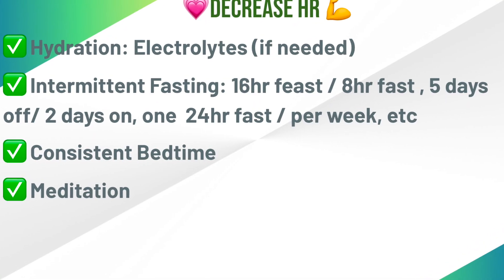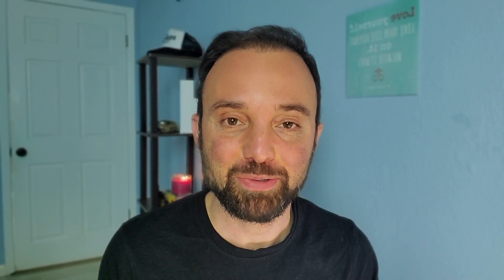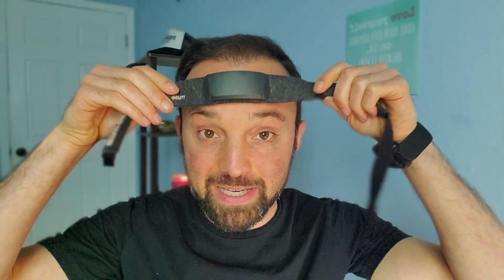Meditation. If you need yet another reason to start or maintain a meditation practice and you're currently dealing with high heart rates — here it is. Meditation will lower your heart rate. As a bonus, the Muse headband, one of the best ways to learn how to meditate, comes with a feature that teaches you how to lower your heart rate via breath and biofeedback.